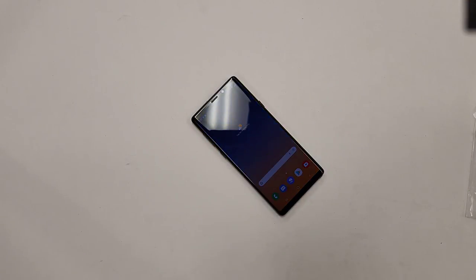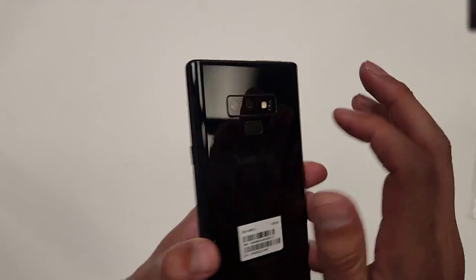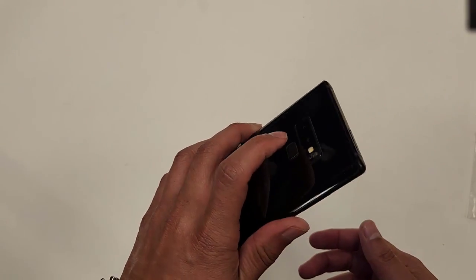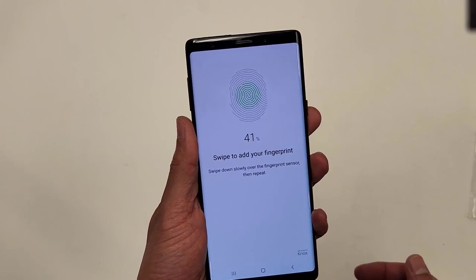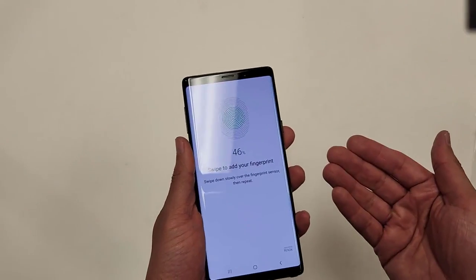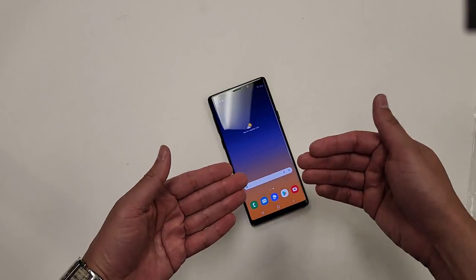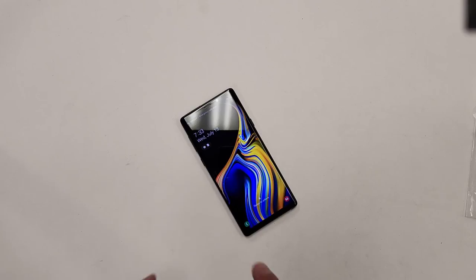On this phone, the fingerprint scanner is on the back. Let's set up a fingerprint — swipe to add your fingerprint. It's reading my fingerprints to set it up. The fingerprint scanners work on this phone. If you get iPhones, the Face ID works. Everything works how it should work on these phones.